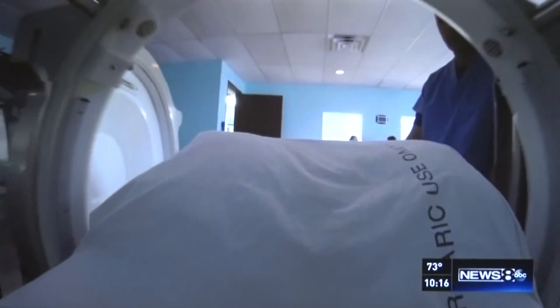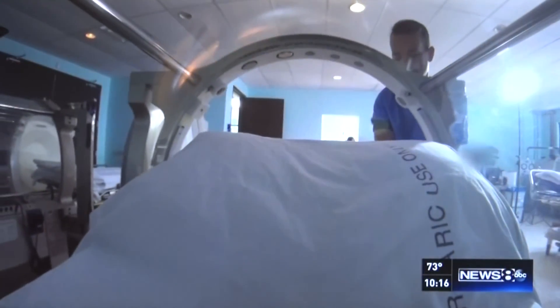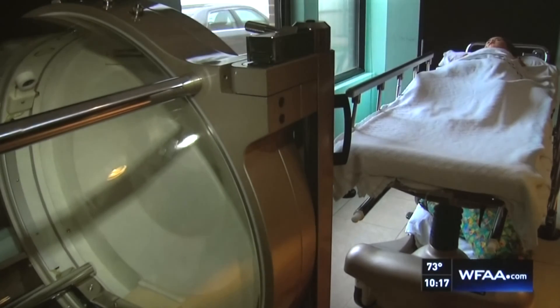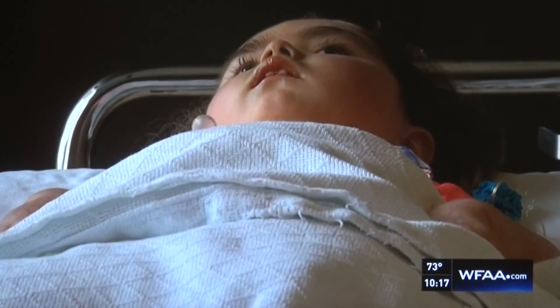Oxygen therapy in a hyperbaric chamber. Hyperbaric provides oxygen to the body in increased amounts. This procedure was originally developed to help scuba divers, but now there's growing evidence to suggest that it can repair and regenerate brain cells. It's not approved by the FDA for Eliana's type of brain trauma.